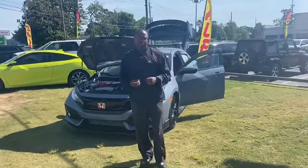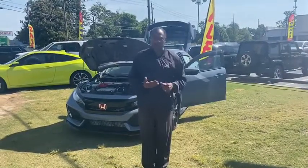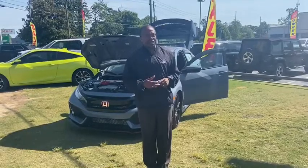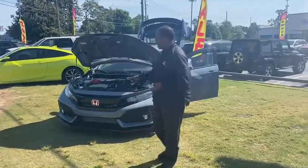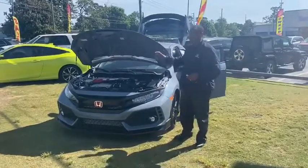Good morning, Eric. This is Willie here at Tamron Honda. Enjoyed speaking with you. I'm going to get you some other information that we talked about, but I did want you to see who you're going to be working with, as well as to show you this Type R.